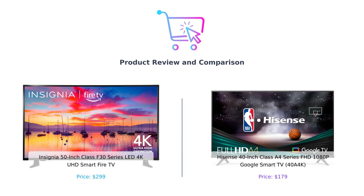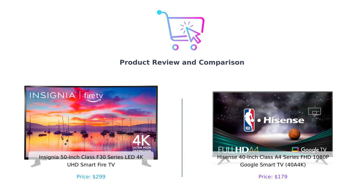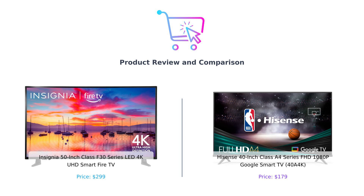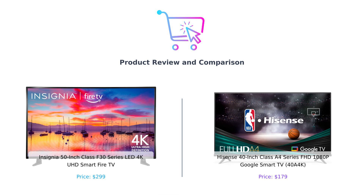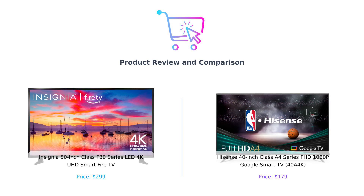Welcome back to Buy Smart, where we help you spend your money wisely so you can avoid buyer's remorse. Today we've got a showdown between two smart TVs ready to duke it out for a spot in your living room. On the left, we have the Insignia 50-inch Class F30 Series LED 4K UHD Smart Fire TV. And on the right, it's the Hisense 40-inch Class A4 Series FHD 1080p Google Smart TV.